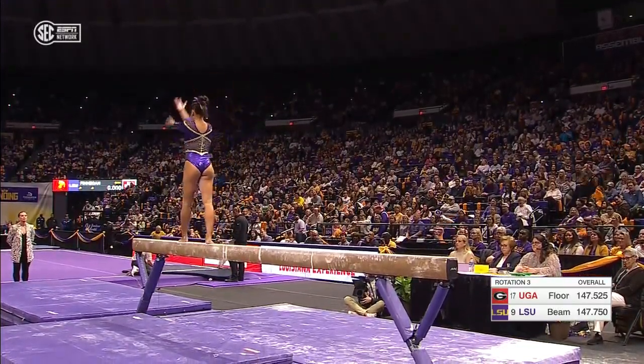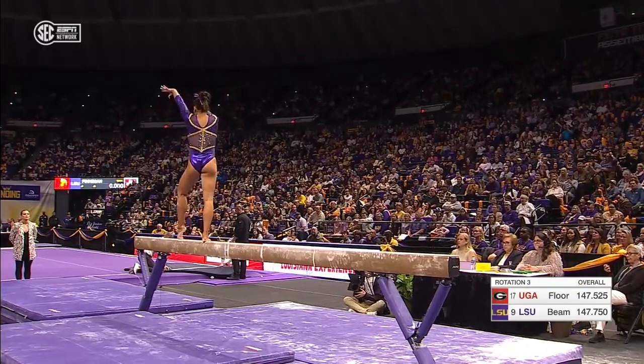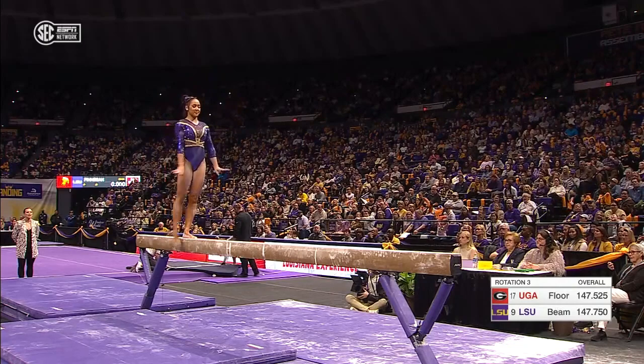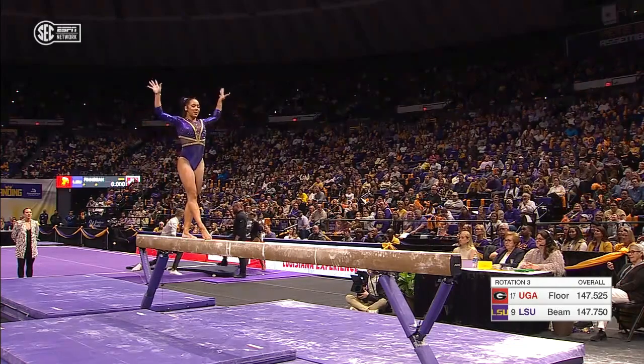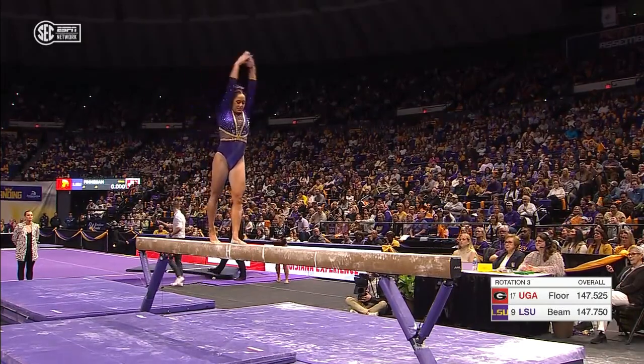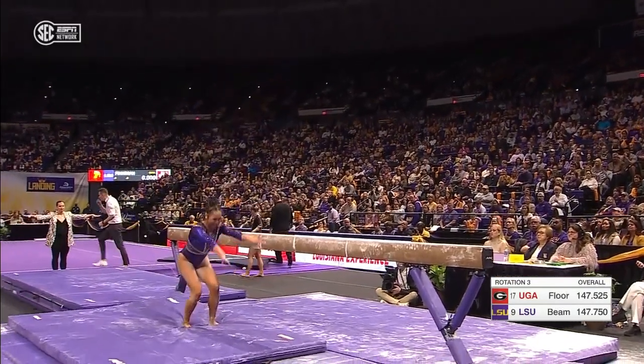Slight balance check there — you saw those arms swing. Looked like she dropped that right shoulder just a little bit, taking her off to the side. Again, that beam is just about as wide as a credit card, so you're not dealing with much real estate up there.